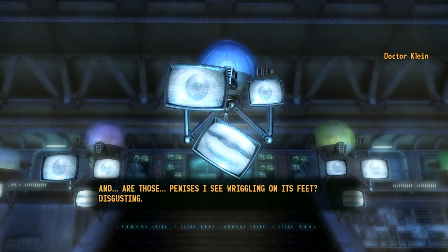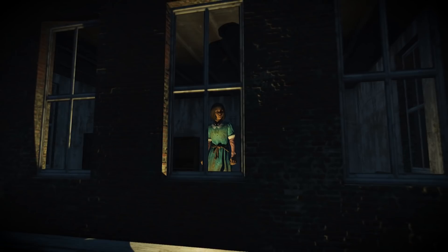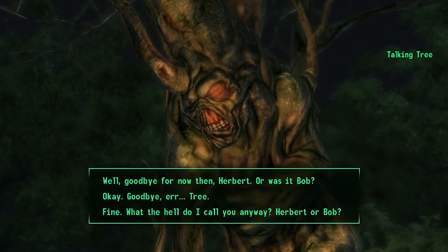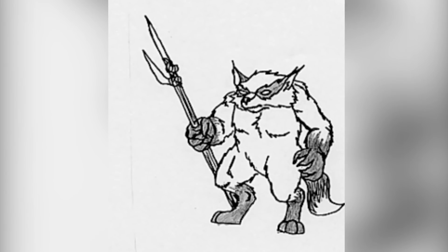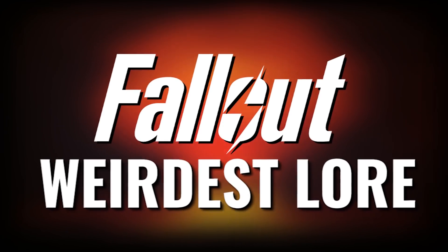It's an undeniable fact that the Fallout universe is pretty weird, however there are some elements of its lore, in-game locations and characters that are so bizarre, fascinating and intriguing that they need to be seen to be believed. So let's take a look at some of Fallout's weirdest lore.